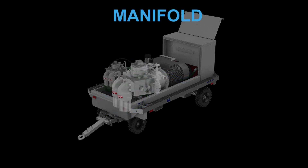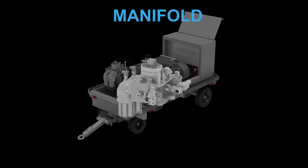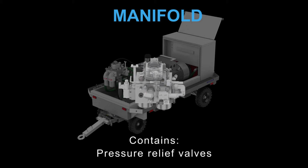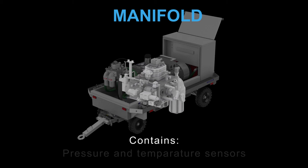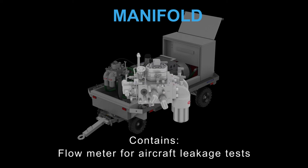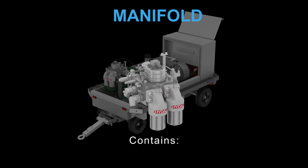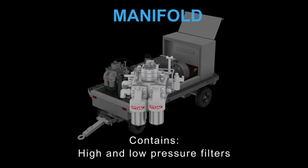A special manifold is designed to eliminate the piping and to centralize all important items, like pressure relief valves, pressure and temperature sensors, a highly accurate flow meter for aircraft internal leakage tests, and high and low pressure filters.